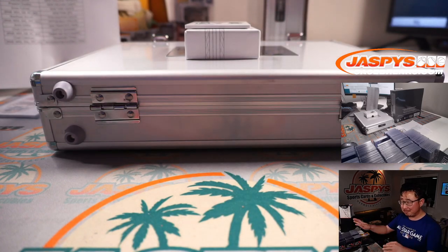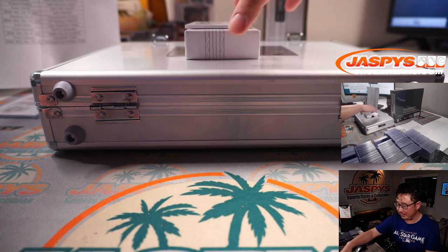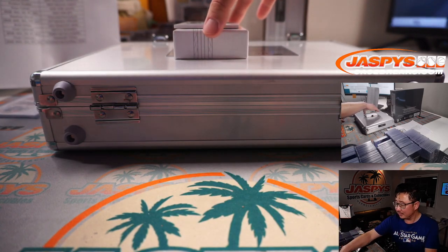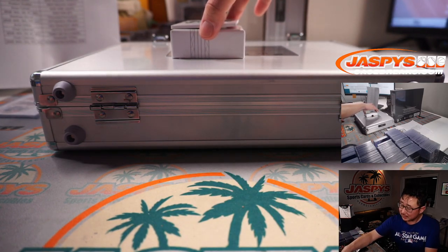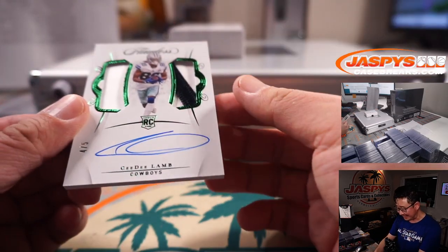Joe Christian, don't look at the stream — mute this stream for like 15, 20 seconds. Coming up next for the Dallas Cowboys, two-color dual relic, out of five: CeeDee Lamb.